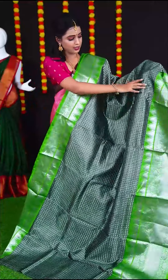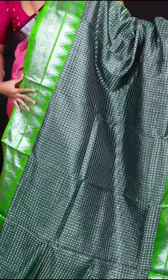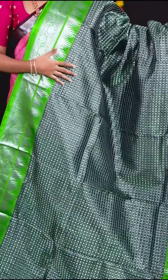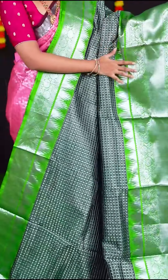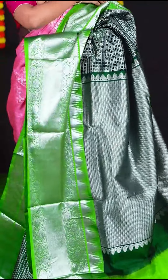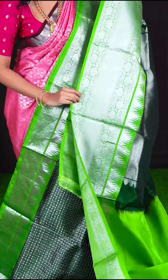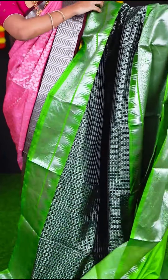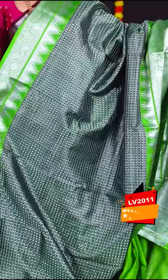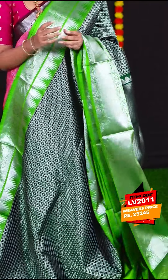This very nice chic saree is in bottle green with green. The body has all over small silver zari checks with booties. The border has silver zari traditional designer border. The pallu is very nice silver zari designer pallu, which is very trending these days. The blouse is green colour plain blouse with border. Item code is LV2011 and the price is Rs. 25,245.